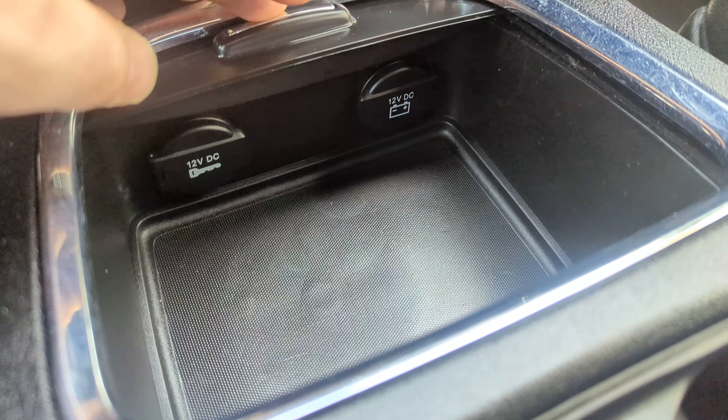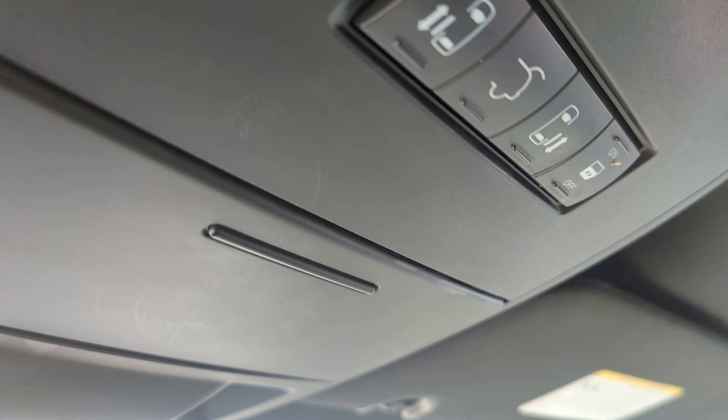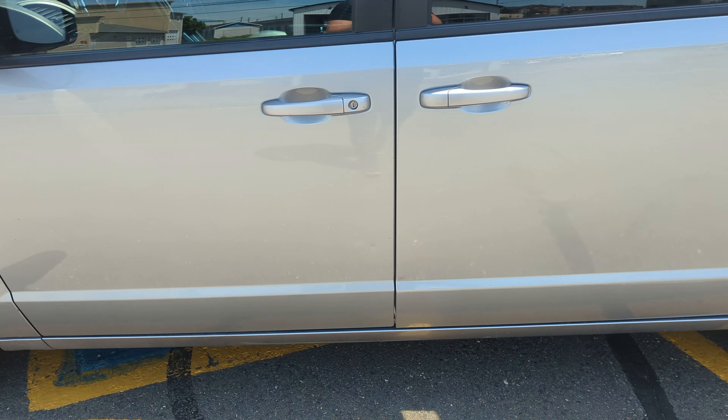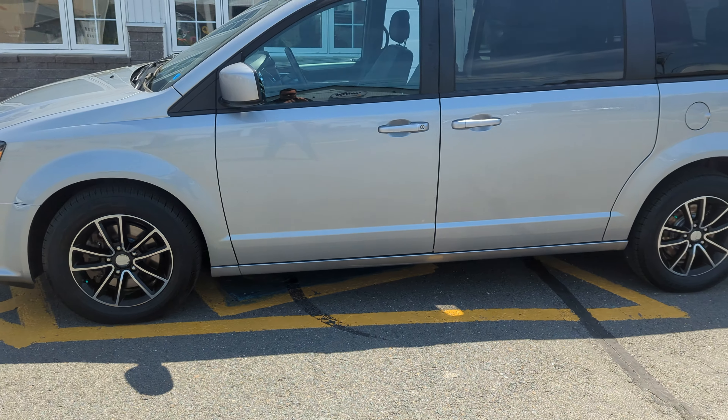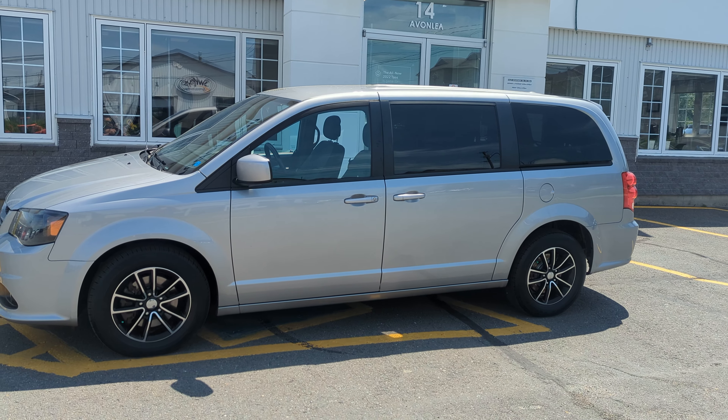Some chargers down there. Power door buttons. So again folks, my name is James and this is our 2018 Dodge Grand Caravan GT. Have a good day.